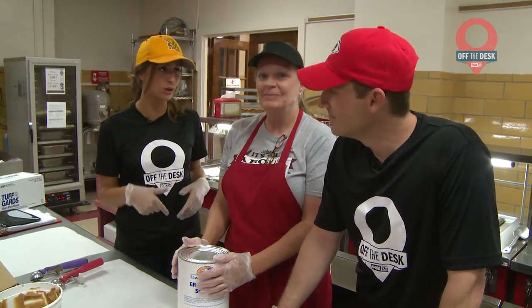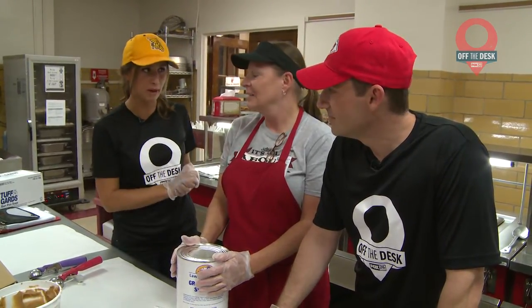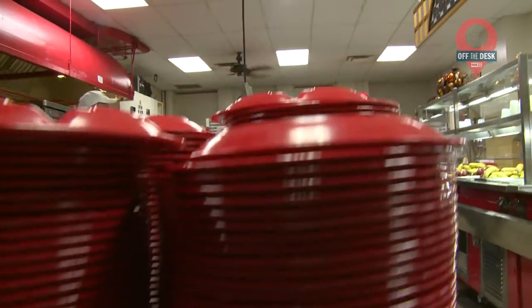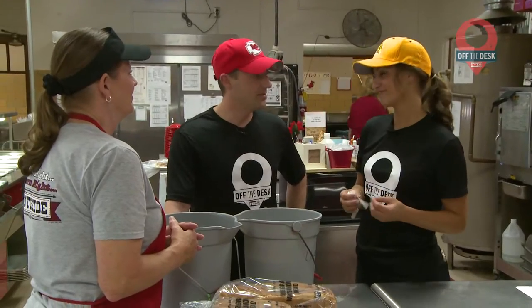All right, today we are at Benton High School. We're with Pam. What are we going to do today, Pam? We're going to make some PB&J sandwiches and hot ham and cheese sandwiches. All right, let's do it. Those were just two of the available options on the day we showed up to Linda Hand making lunch.